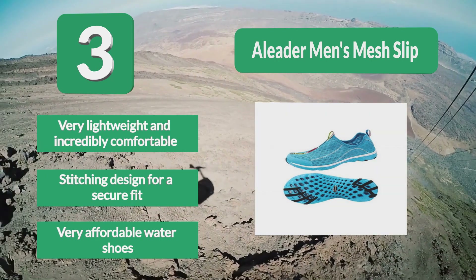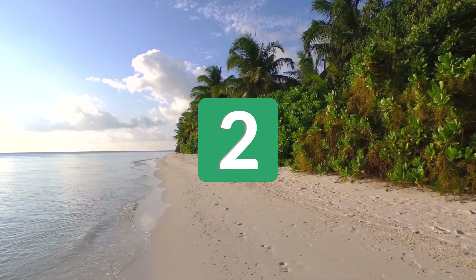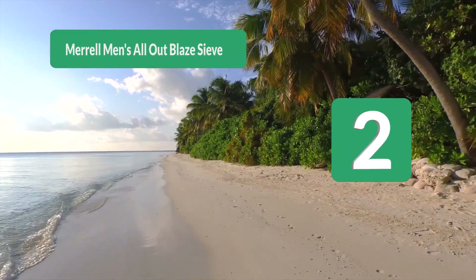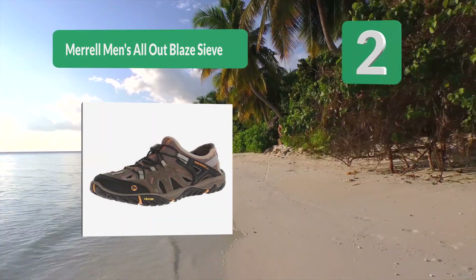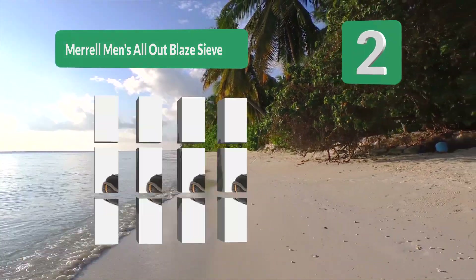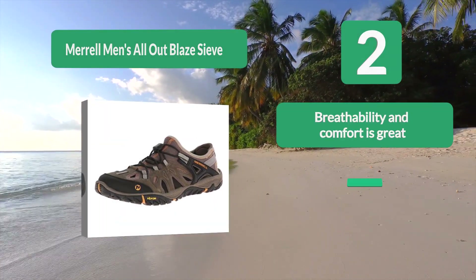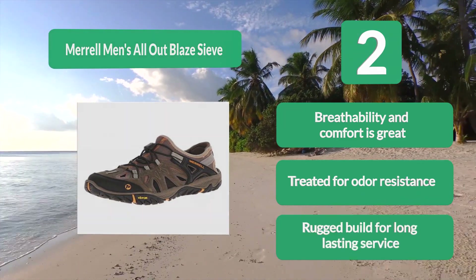Number 2: Merrell Men's All-Out Blaze Sieve. The Merrell Blaze Sieve water shoe is great for warm weather fishing, boat and kayak fishing. It is also a rugged and versatile shoe suitable for hiking and all kinds of outdoor adventures. They are very lightweight, comfortable, and easy on the feet. Breathability and comfort are great, and it is treated for odor resistance with a rugged build for long-lasting service.